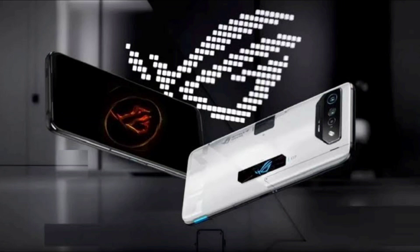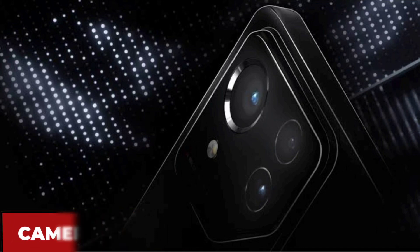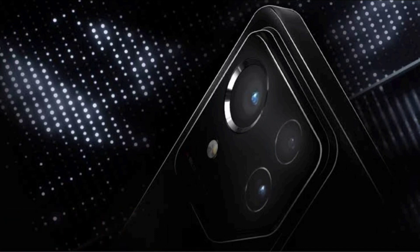The ROG Phone 8 will have a triple camera setup on the back, with a 50-megapixel Sony IMX 890 main sensor, a 13-megapixel ultra-wide-angle lens, and a 32-megapixel telephoto lens with 3x optical zoom. The phone will also have a 32-megapixel selfie camera on the front.